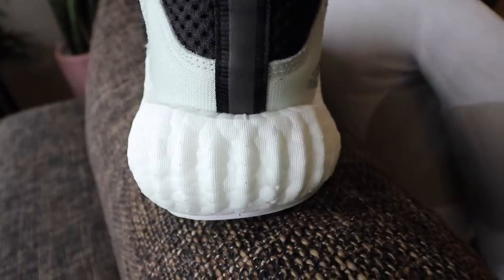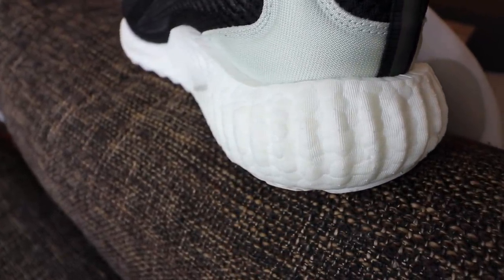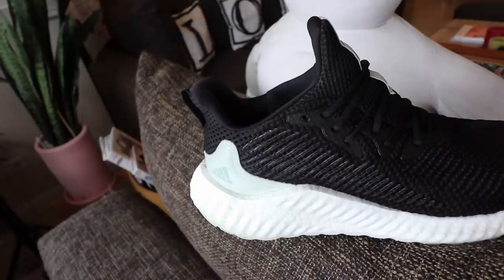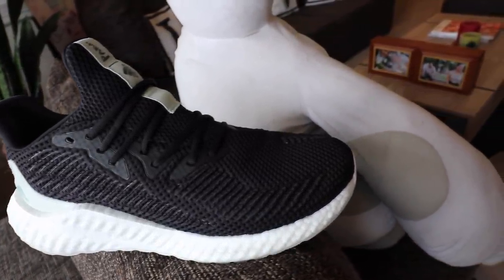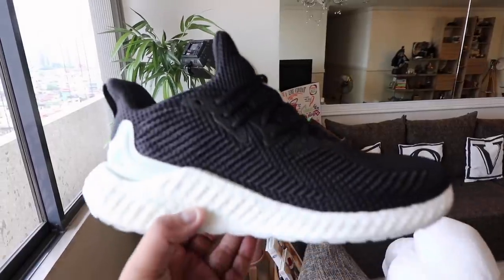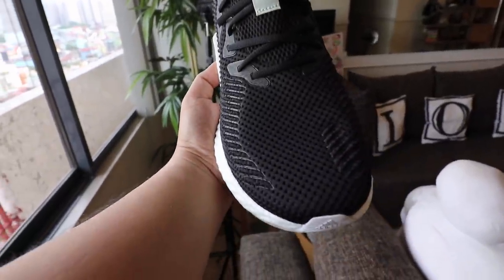Adidas probably heard everybody complaining and finally came out with a hybrid — this is the Adidas Alpha Boost. As the name implies, it combines the Alpha Bounce's upper and structure silhouette with the Boost technology for the midsole, replacing the bounce tech with the same Boost we've come to love in the Ultra Boost, NMD, and others. The question is: does combining those elements give you a better shoe? In a sentence, the Adidas Alpha Boost is foremost a performance sneaker.